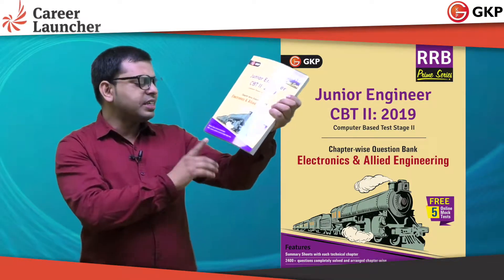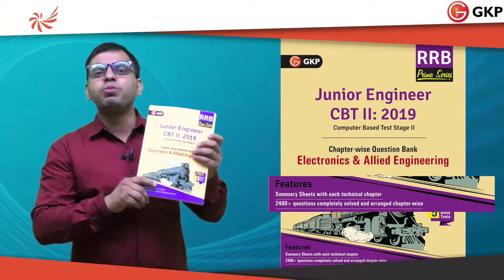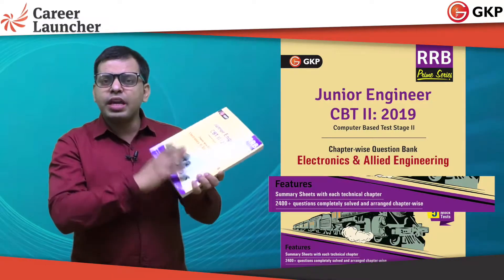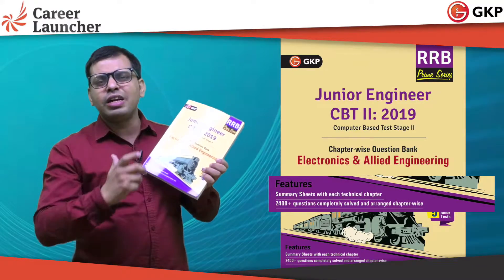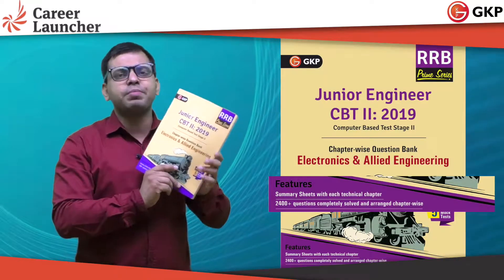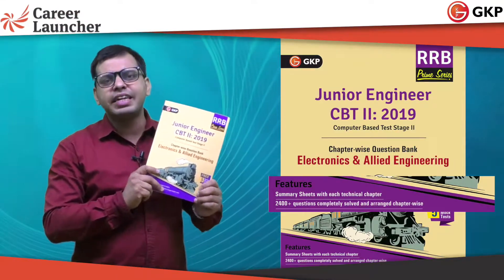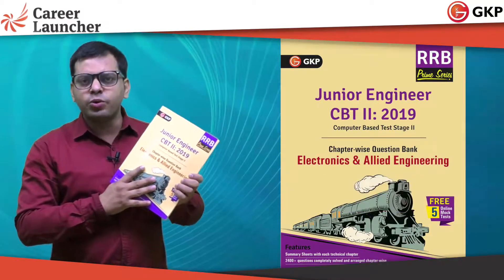The features of this book include 2400-plus questions, which is more than enough for preparing for the RRB-CBT2 exam. The book provides theory, and also notes in the form of important formulas — what are the important formulas covered for each particular topic. Each and every chapter covers all of that, and beyond that, there are practice questions. Around 2400-plus questions have been covered in this book.